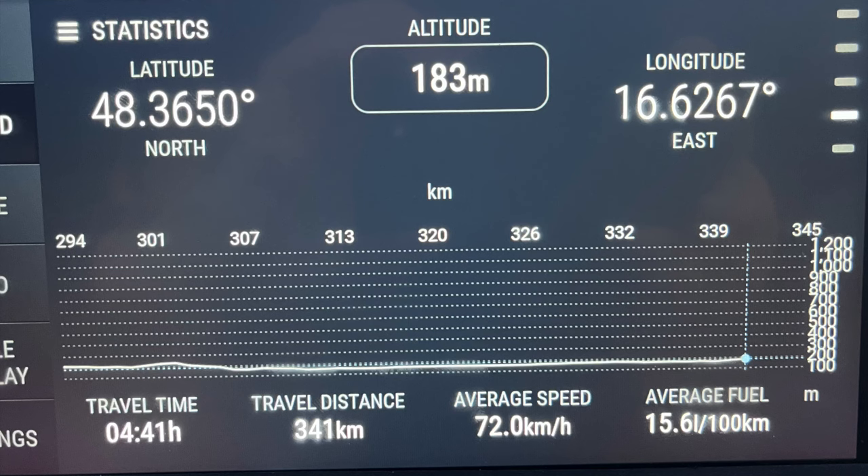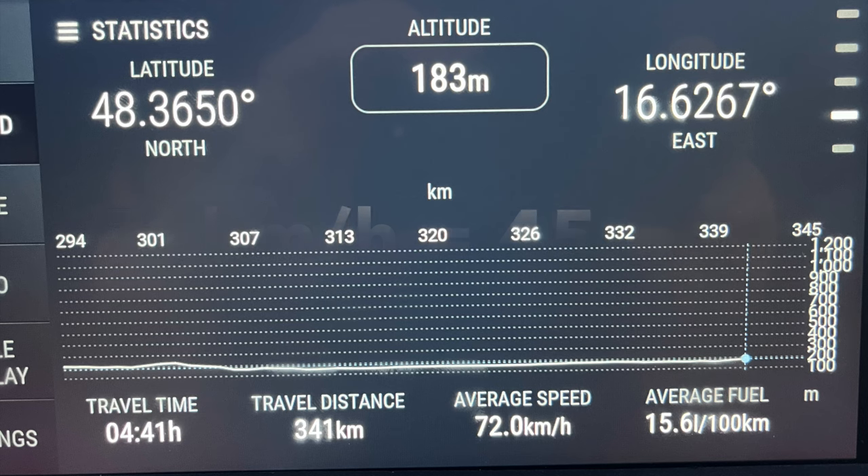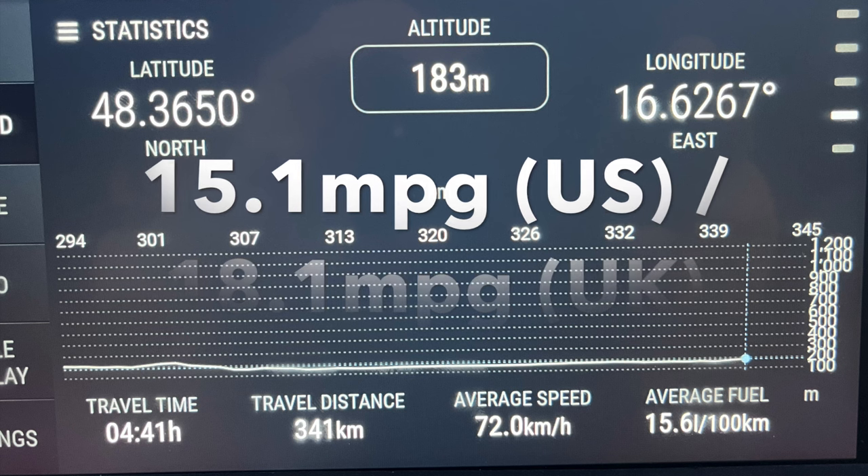Here you can see the statistics for the whole trip — the full 341 kilometers. We had an average speed of 72 kilometers per hour, which equals 45 miles per hour. This resulted in a fuel consumption of 15.6 liters per 100 kilometers, which equals 15.1 miles per gallon US and 18.1 miles per gallon UK.